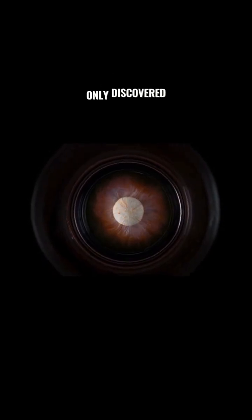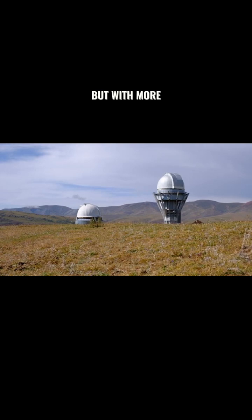So far, we've only discovered one planet using this method. But with more telescopes and more data, we're bound to find more and maybe even find life.